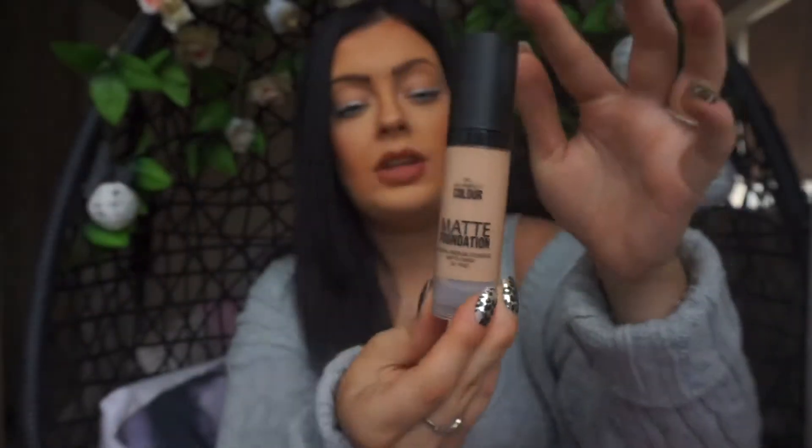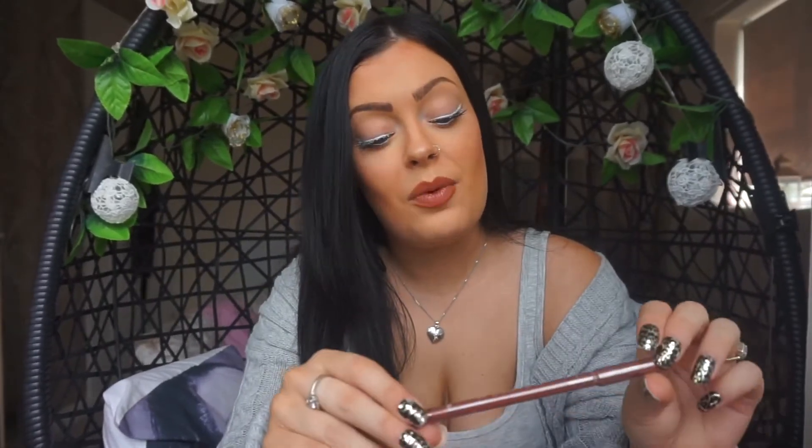I got some foundation — it's a matte foundation and I also got it in beige. I did test a little bit on my face today and it looked a little light, but I think with the blush and powder over the top it'll be okay. The last makeup item was a lip liner pencil in the color toffee, which I have on a little bit today, and that was only a pound.